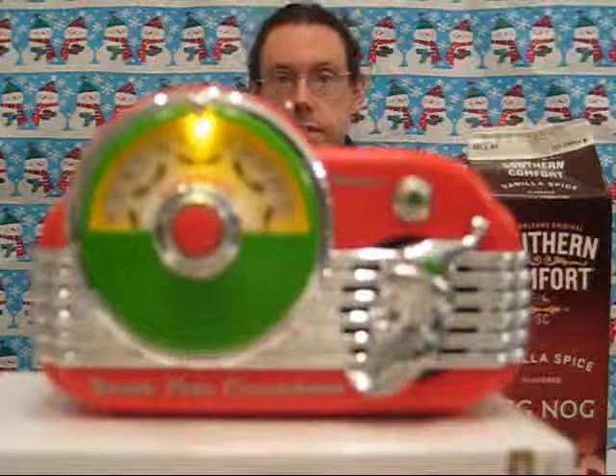Standby. Five days to go and it's time for another holiday favorite from the Elf Choir.